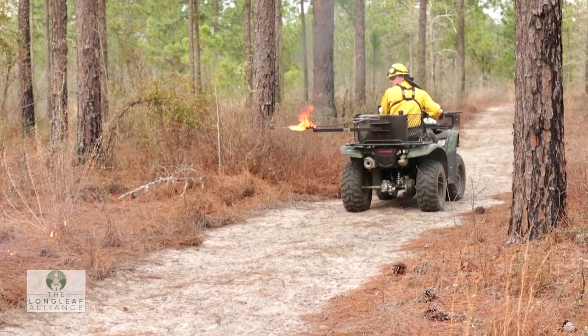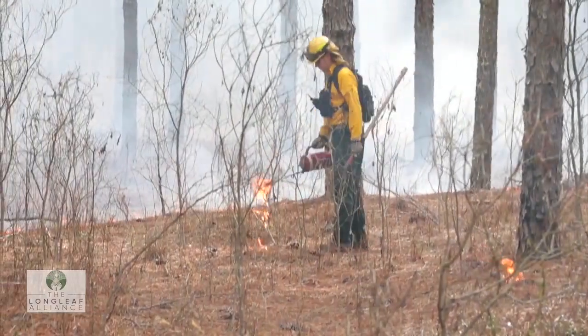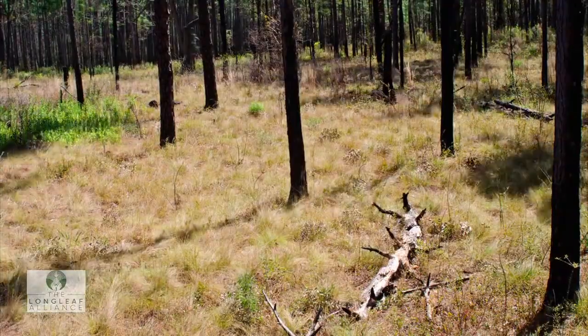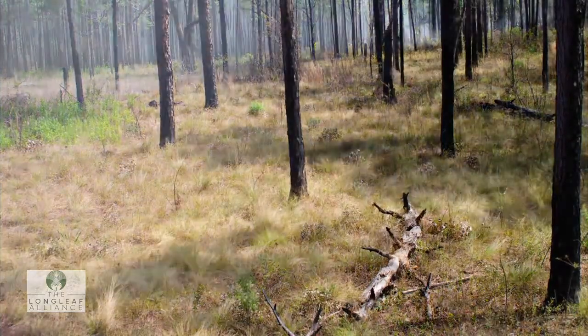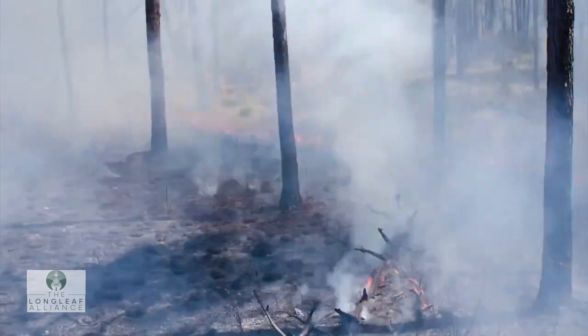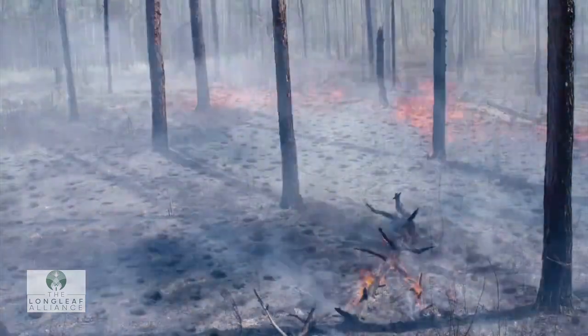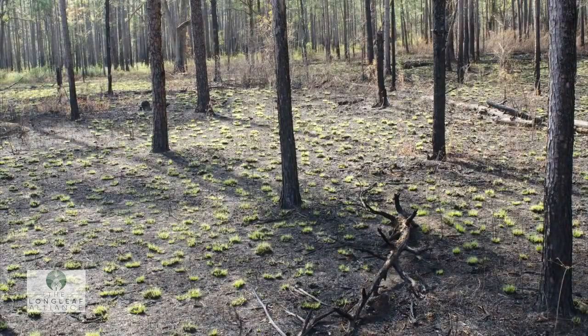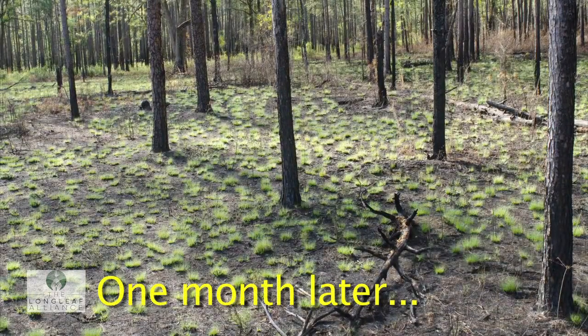Every couple of years, the forests are burned with prescribed fires to maintain good wildlife habitat and to return the much needed nutrients to the soil. The plants and animals that live in longleaf habitats are all fire adapted. The animals take cover ahead of the fire and the perennial plants that live in the ground cover all bounce back quickly following the fire with fresh growth and flowers.